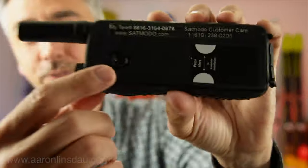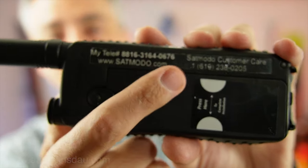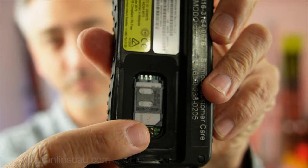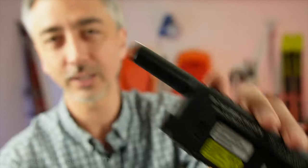One of the peculiarities of satellite phones is that you have to get a SIM card from a satellite dealer. You can't run down to your Verizon, AT&T, or T-Mobile store. You literally have to order a SIM card from a specialized SAT dealer. I used satmodo.com — they were super good and they're located in San Diego.